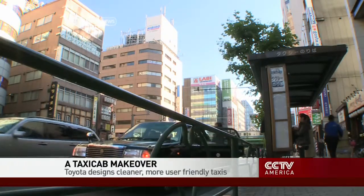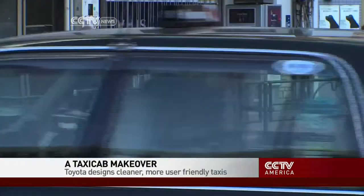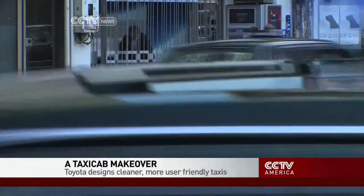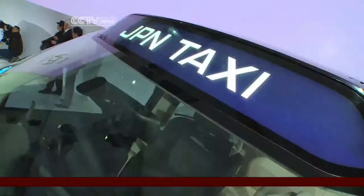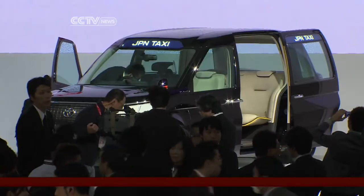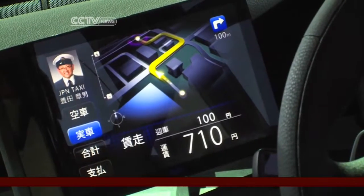Catch a cab on the streets of Tokyo, and the chances are you'll be riding in one of these. The Toyota Crown is the cabbie's choice — it's been around since 1955, and it feels like it. But if Toyota's Japan Taxi makes it into production, passengers may find themselves in something that looks a lot like a London cab. Toyota designed it in response to government calls for user-friendly taxis.